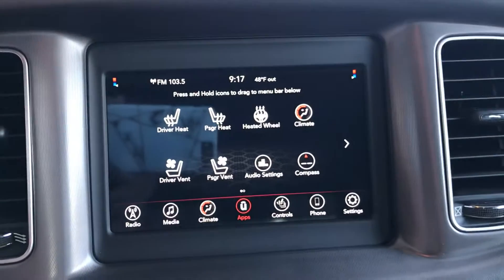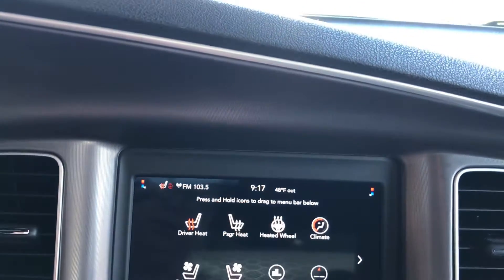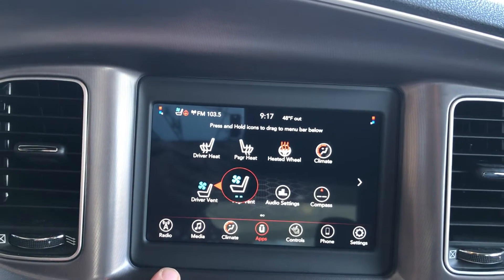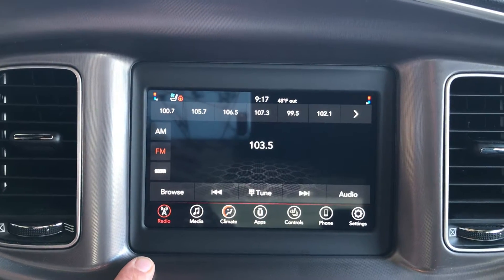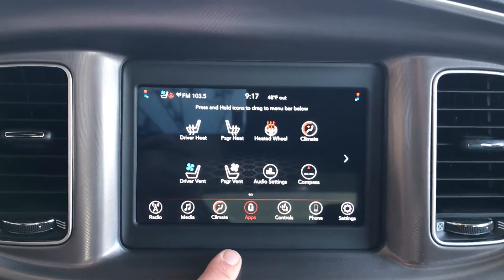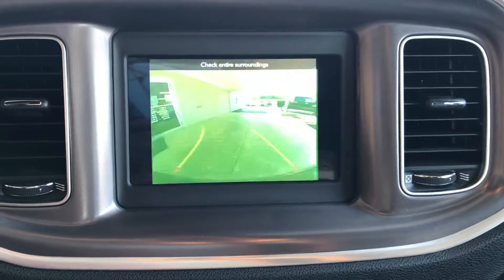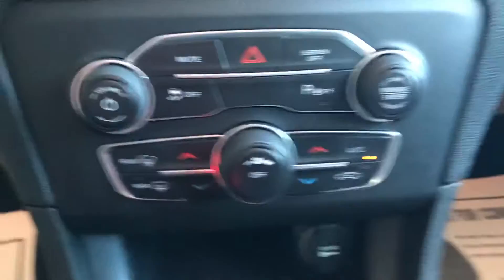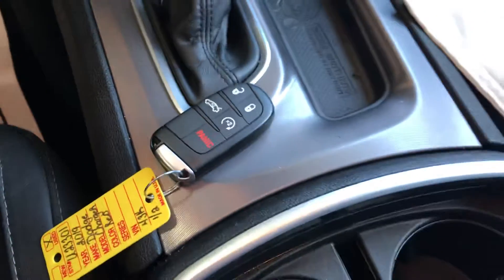Heated seat, heated steering wheel, and vented cold seat controls. Audio controls, U-connect app controls, backup camera, climate controls down here, and remote start on the key fob.